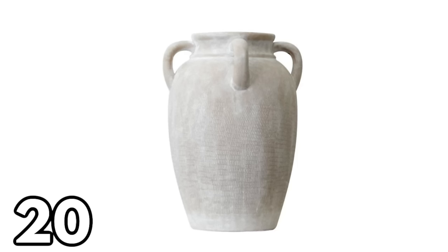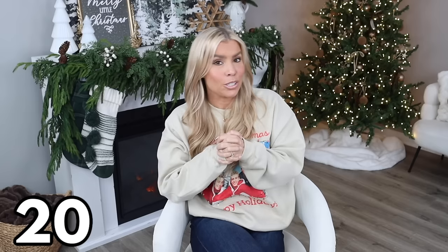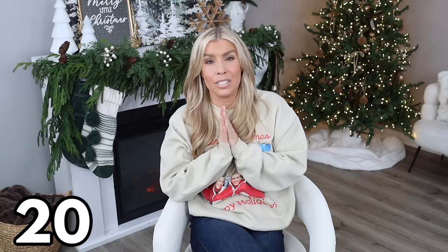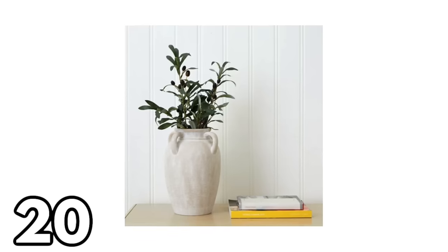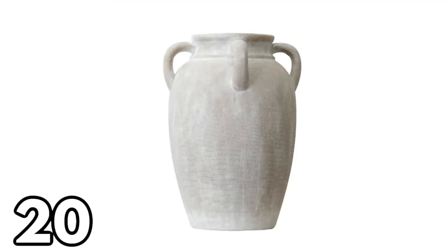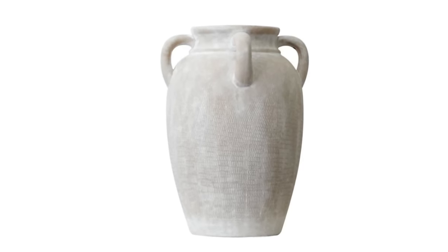This is a brand new Walmart find I've been stalking all week — a whitewash textured ceramic face vase for $29.88. I just bought it and can't wait to receive it. It's incredibly high-end looking, great on its own or with stems inside. Don't wait on this one — if it's in stock, grab it while you can.